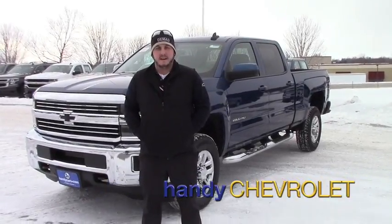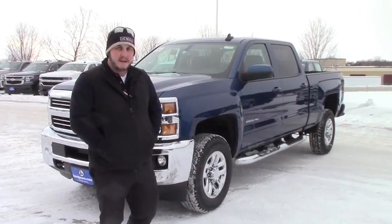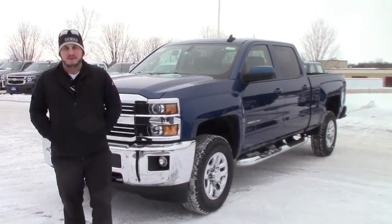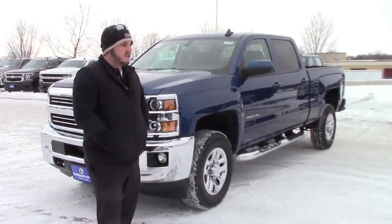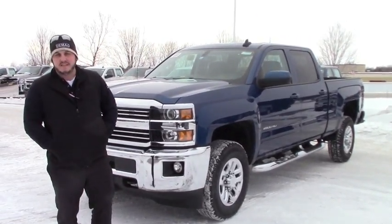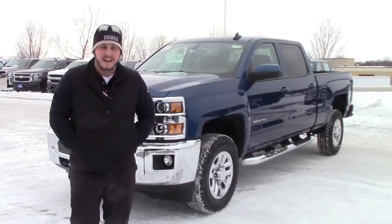Hey Shawn, Seth here with Handys. I'm the one that we've been texting back and forth about this truck — the one that sells Chris and Jeff all their trucks at the store. I just figured I'd do you a quick video because I know I sent you a picture of the truck yesterday, but I figure you can see the whole thing inside and out.